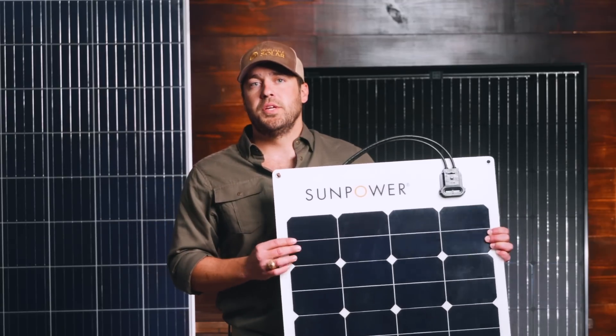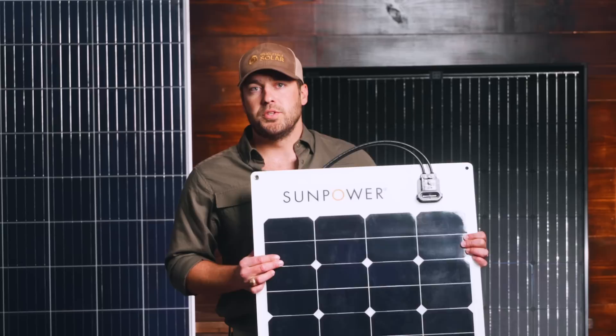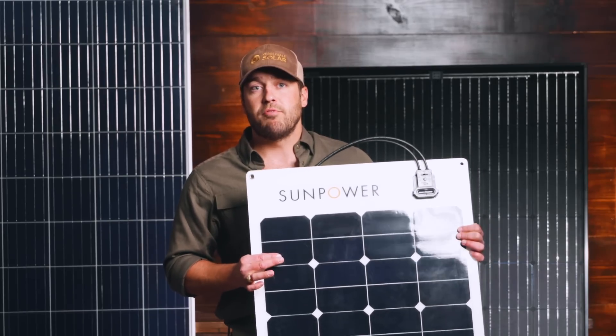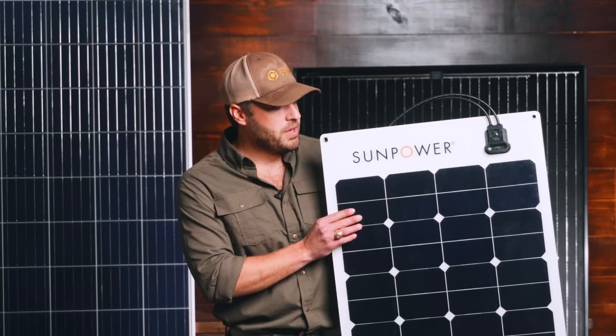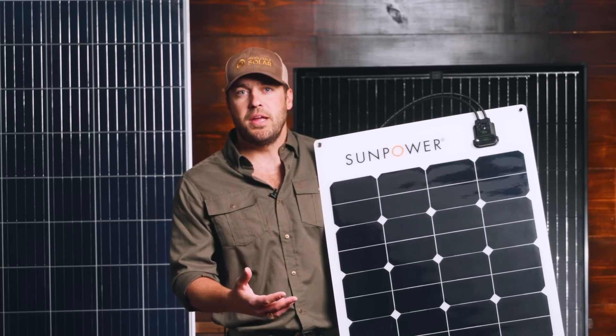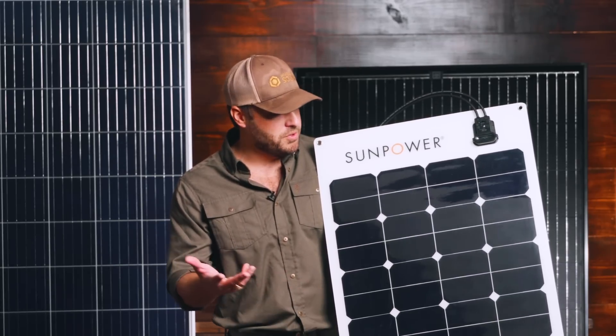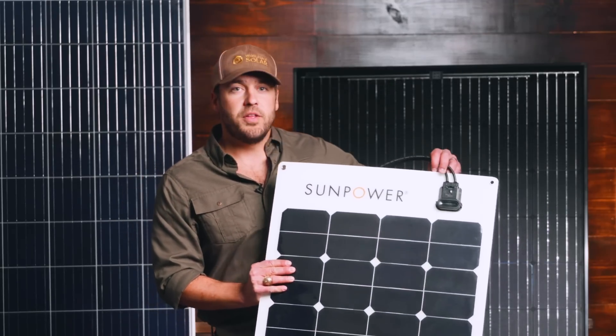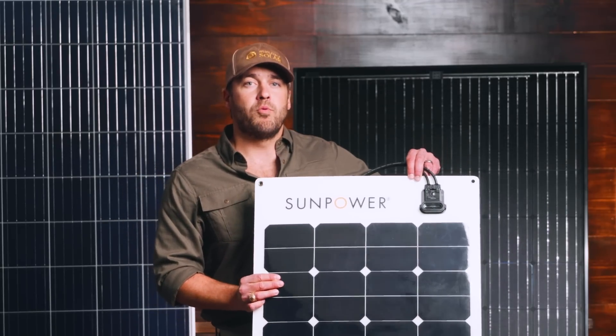These are perfectly suited for RVs, campers, boats, and mobile applications that already have 12-volt platforms built into them. We can hook this up to a really simple charge controller and go right to your battery bank — they do a great job. I've used them myself on my father-in-law's camper and on his boat. We carry these in a 50-watt and a 100-watt.